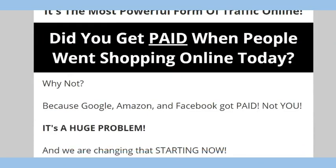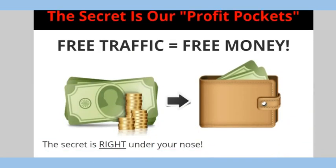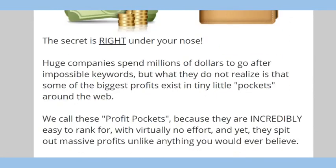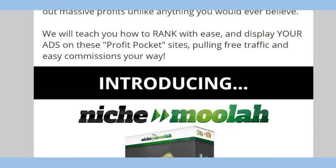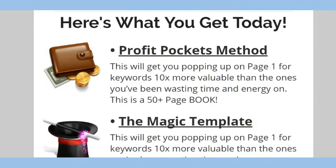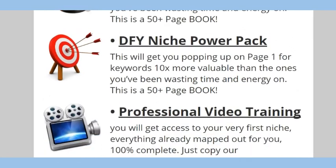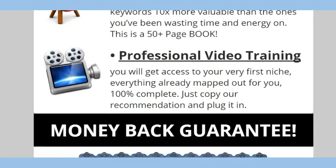Did you get paid when people were shopping online today? We're going to talk about that. The secret is their Profit Pockets: Free Traffic Equals Free Money. Introducing Niche Moolah, the Profit Pockets Machine. You'll get the Profit Pockets Method, the Magic Template, the Niche Power Pack done for you, and Professional Video Training.